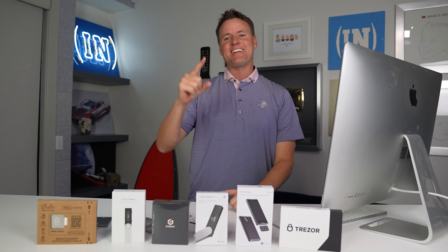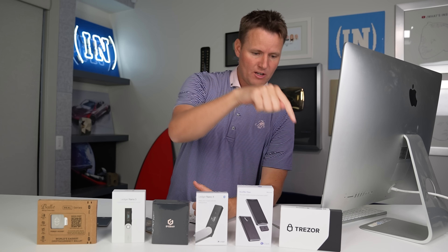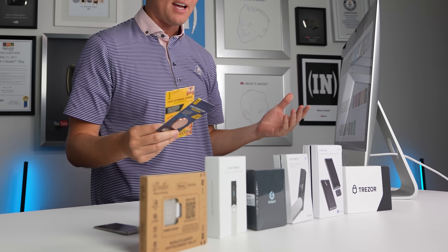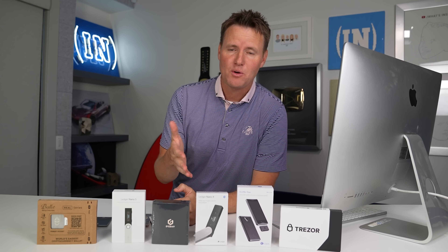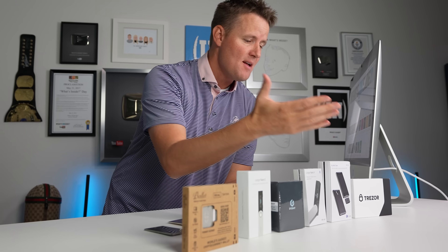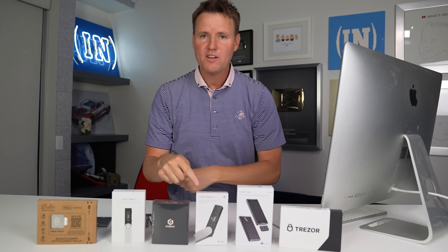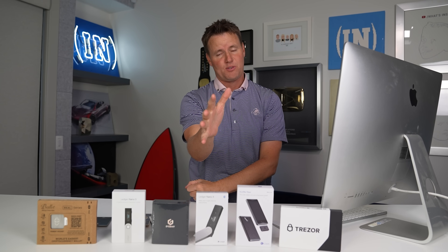We are going to see what's inside of a crypto cold storage wallet — one of these. I went online and bought as many of the top ones I could find. In this video we're going to take one apart, see what's inside, talk about why you even need this thing, and then hopefully transfer some of my NFTs or crypto over to one so that it is safe from hackers, or at least as safe as possible.